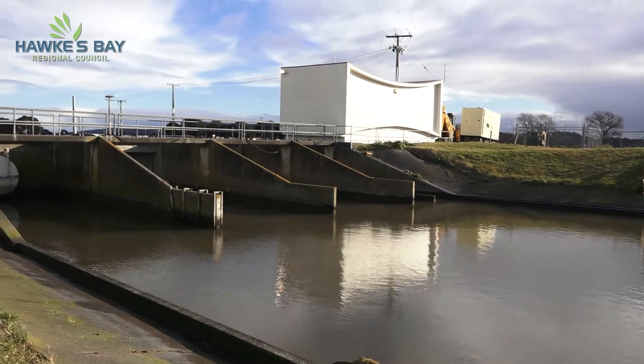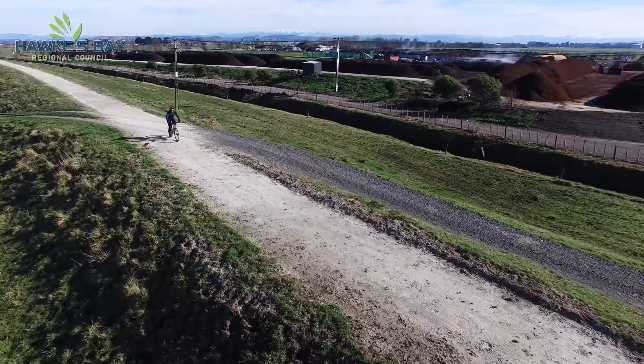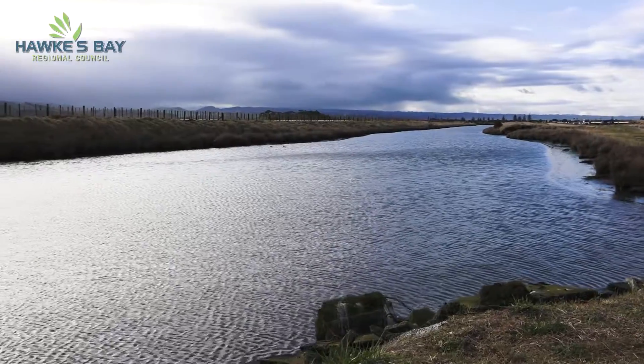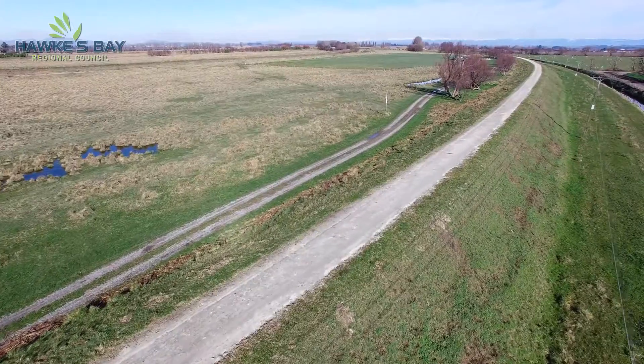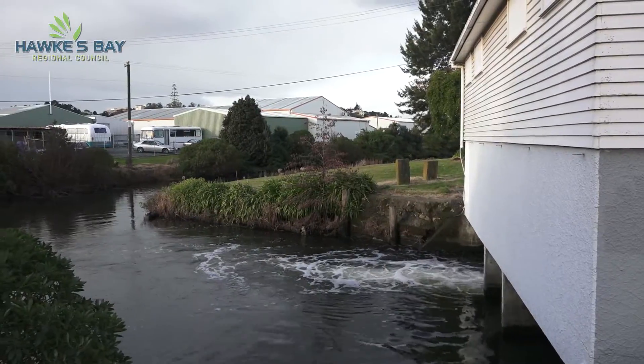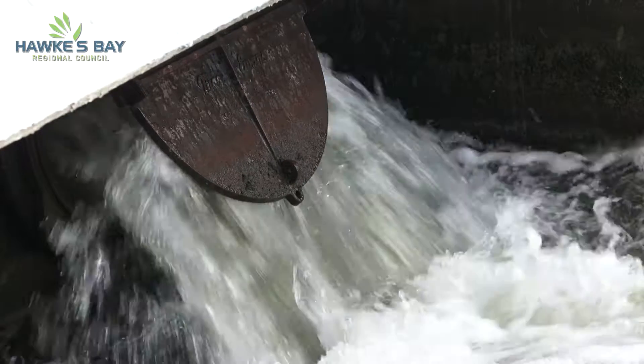In Hawke's Bay, we're fortunate to have put in place a set of flood control measures, such as stop banks, pumping stations such as this, culverts and other such items, which help keep the flood waters away from our productive land and safeguard our homes. Here in Hawke's Bay, we've got a couple hundred kilometres of stop banks, about 500 kilometres of drains and 18 pumping stations.